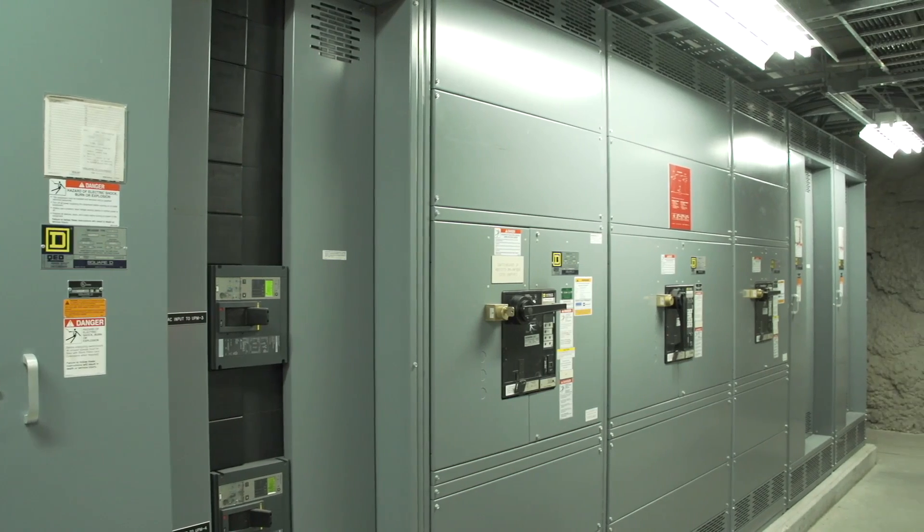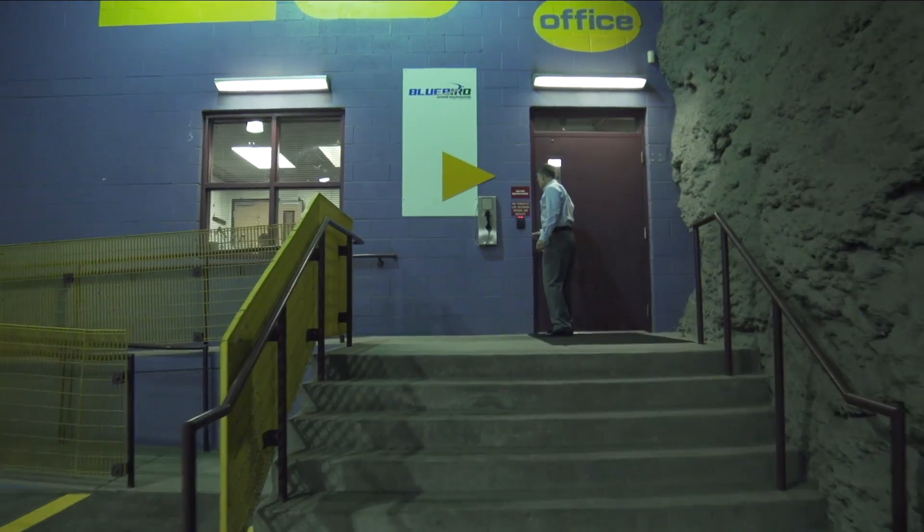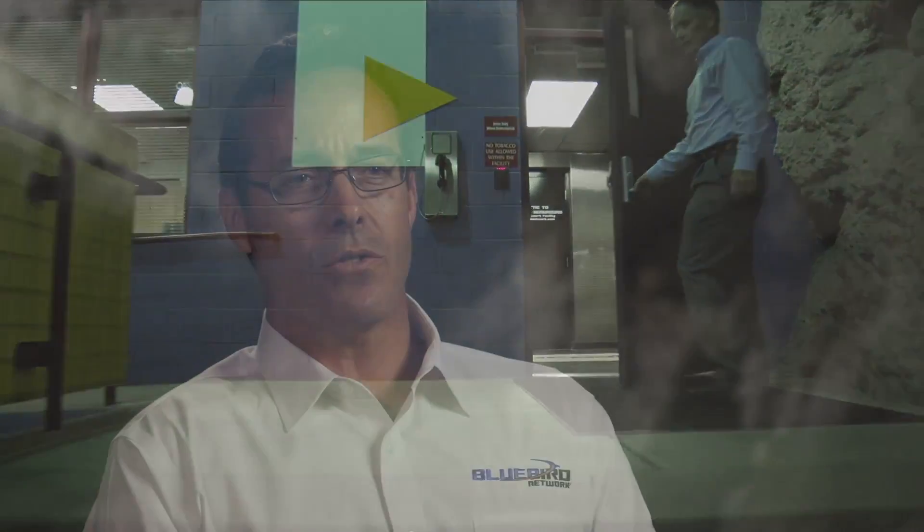When you start working on a data center expansion, you really need to look at how to benefit both your customers as well as your company itself. And there are really four key areas: one of them is power, one of them is cooling, one of them is usable space, and the fourth is security.